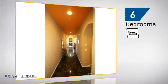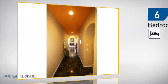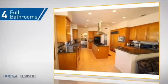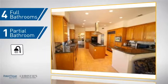Inside you'll find six bedrooms so your family and guests all have a private space to come home to, as well as four full bathrooms and one partial bathroom.